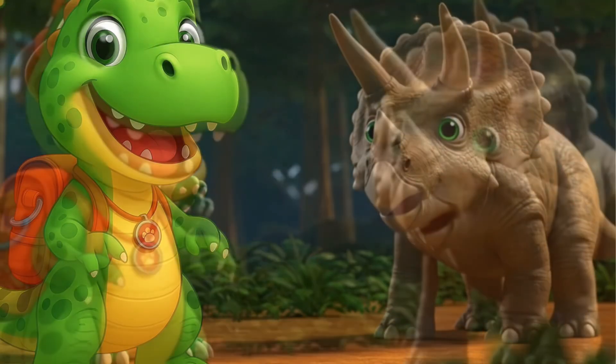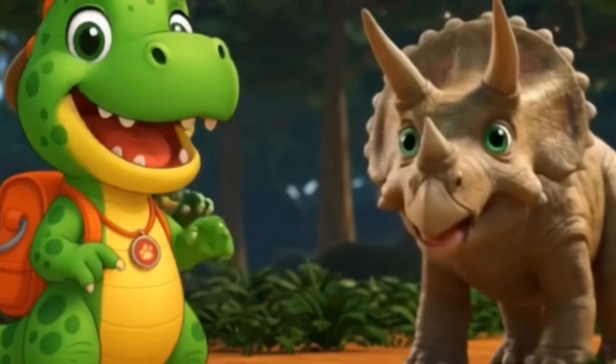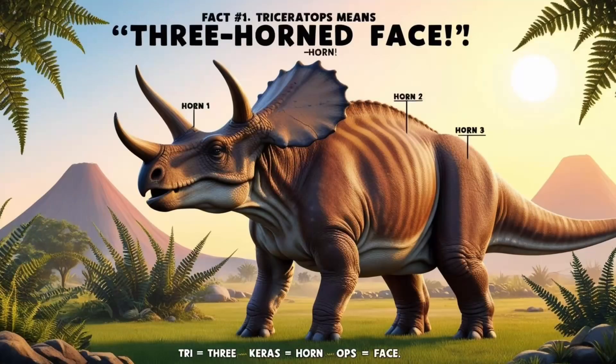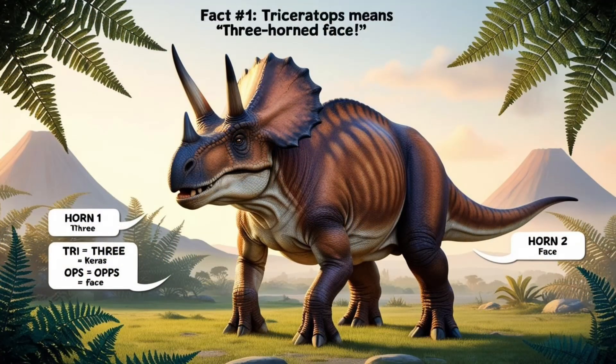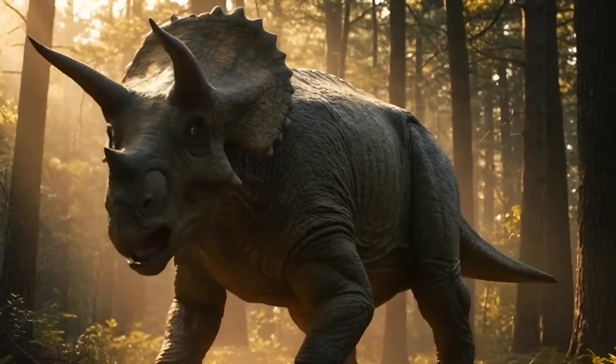Okay, Explorers, here's our dino of the day: Triceratops. Triceratops means three-horned face. Can you guess why? Let's count those horns! One, two big ones above its eyes, and one little horn above its nose. That's three horns total!